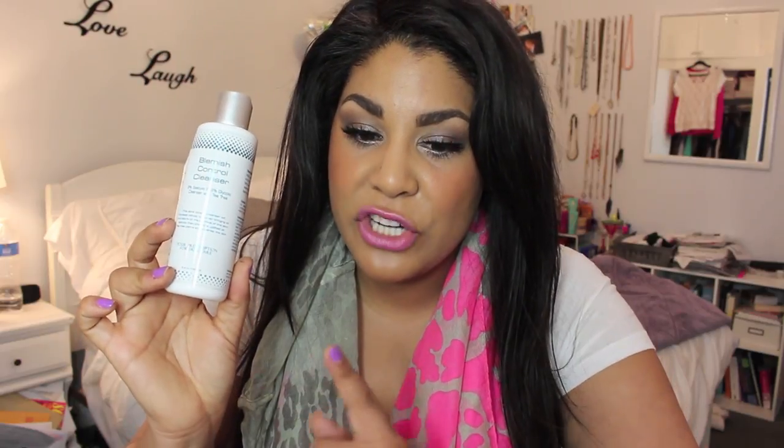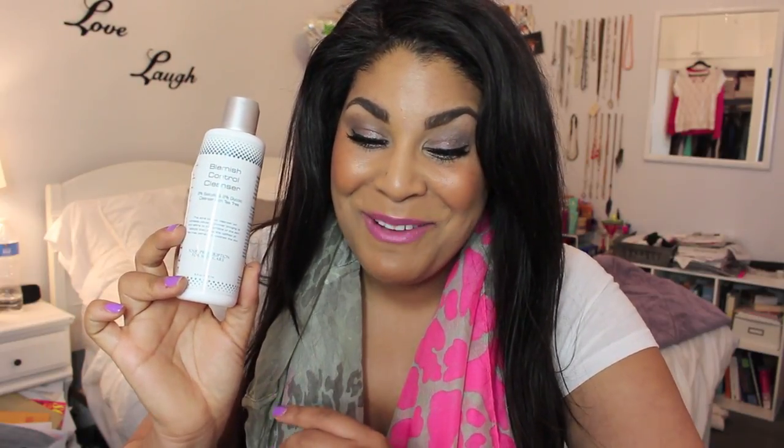Another item I used up is the Skinscript Blemish Control Cleanser with 2% salicylic acid, 2% glycolic acid, and tea tree oil. I liked it, though Jeremy actually finished the rest. I just didn't like it as much as my current skincare and it is kind of pricey. I'm trying out Michael Todd products currently, so I'll see how I feel before repurchasing Skinscript. I did like them while I was using them though.